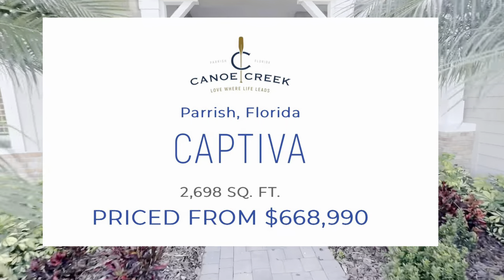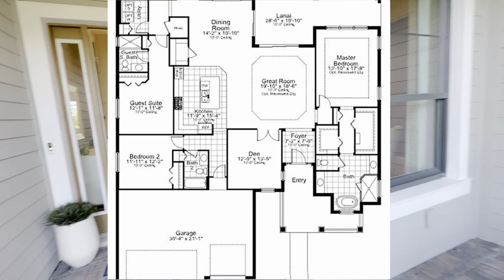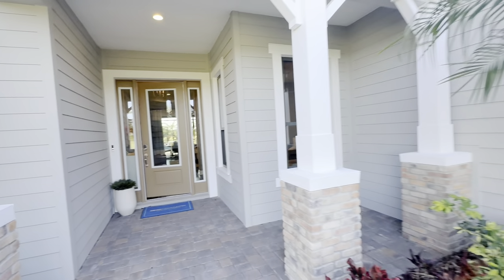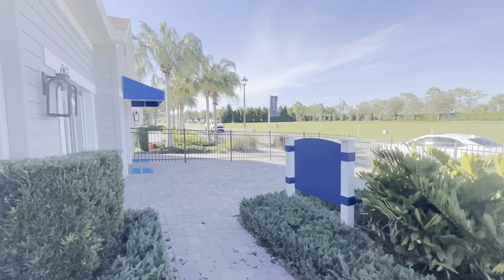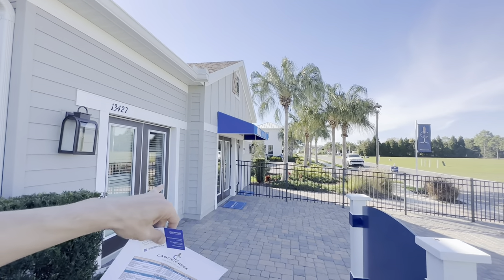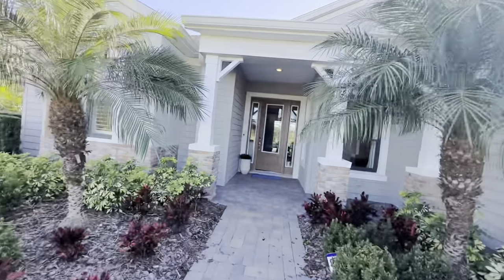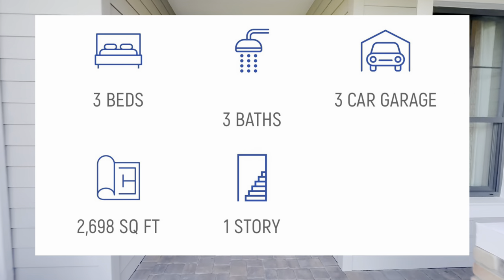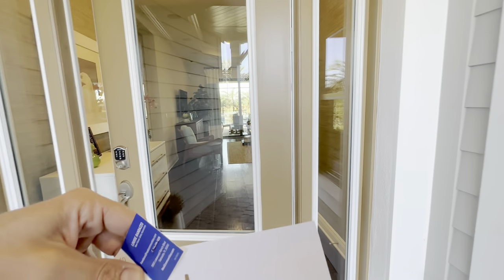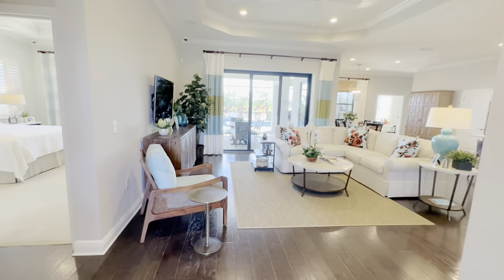This is the Captiva — three bedrooms, three baths, three-car garage. Right now the three-car garage is being used as the model center offices, but that would be your two-car garage door and one-car garage door. This is laid out at 2,698 square feet and these are priced around the mid to high sixes. We have inventory homes available.